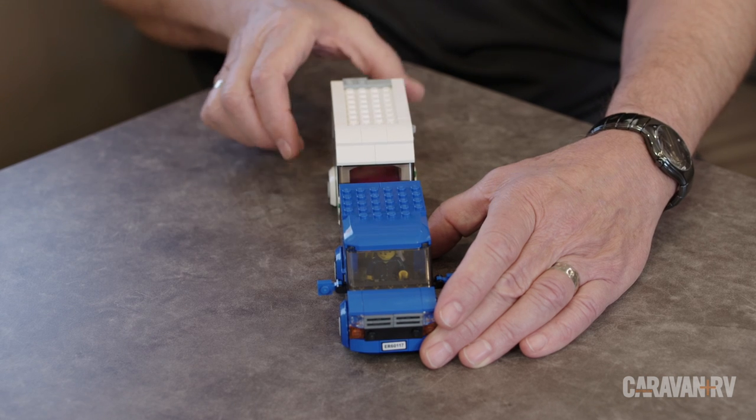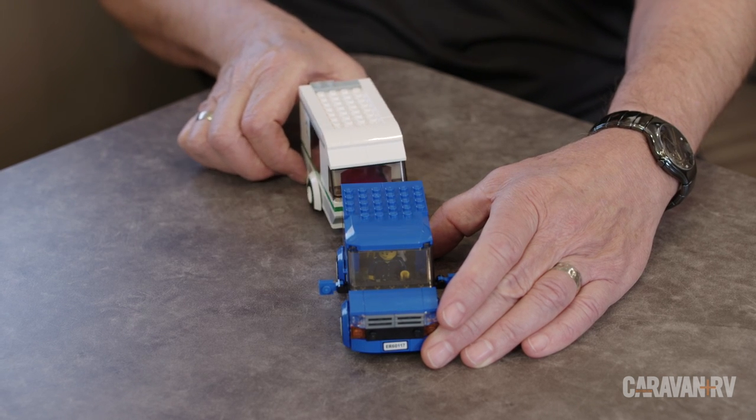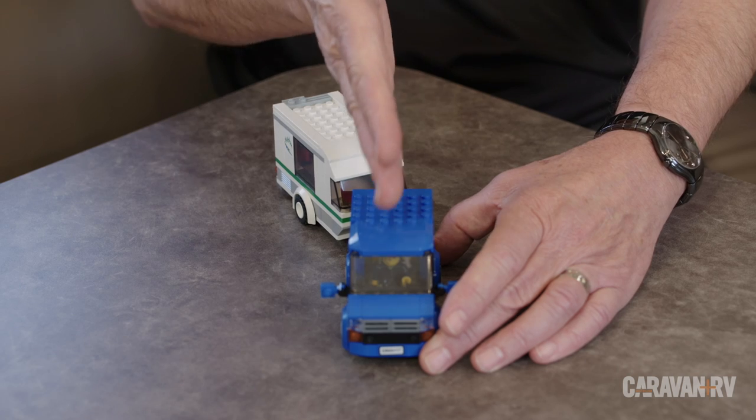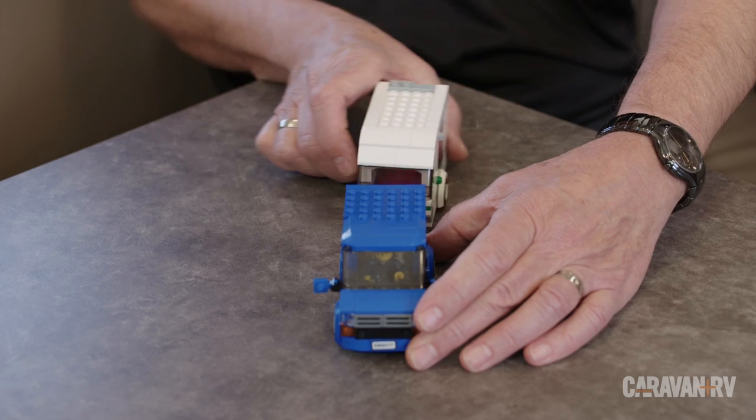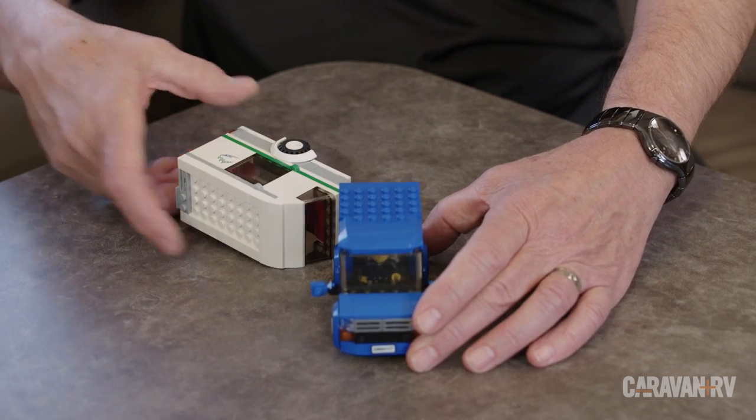So if we look at it from above, as you're driving down the road and the snaking motion starts to develop, the caravan is actually travelling a longer distance. The wheels are travelling a longer distance than what the towing vehicle is. And if the towing vehicle is going straight and the caravan is moving to the side, because it's travelling a longer distance, it's actually getting faster. And when you get to a sway condition, to the worst possible condition, the caravan is actually trying to overtake you.